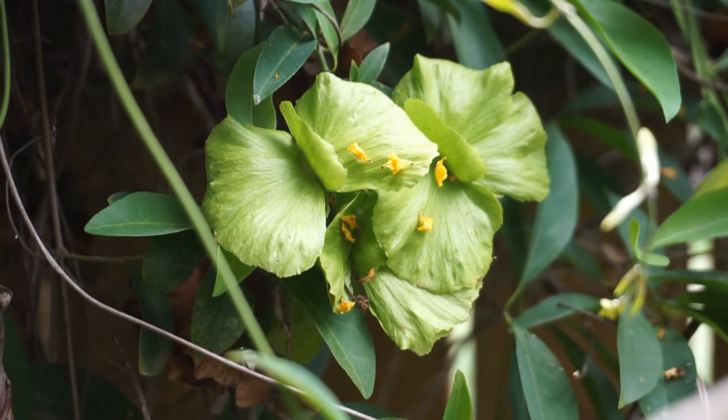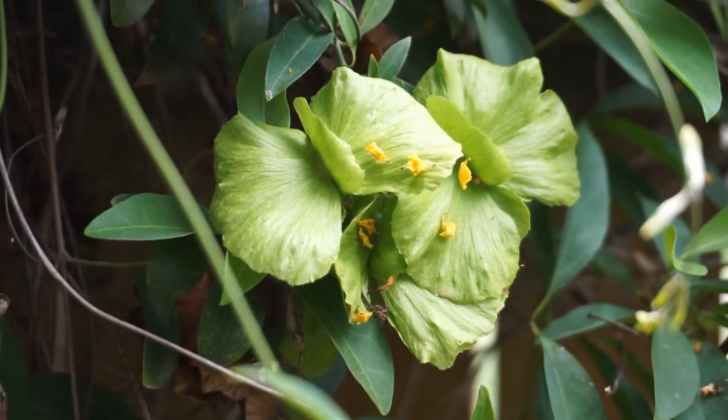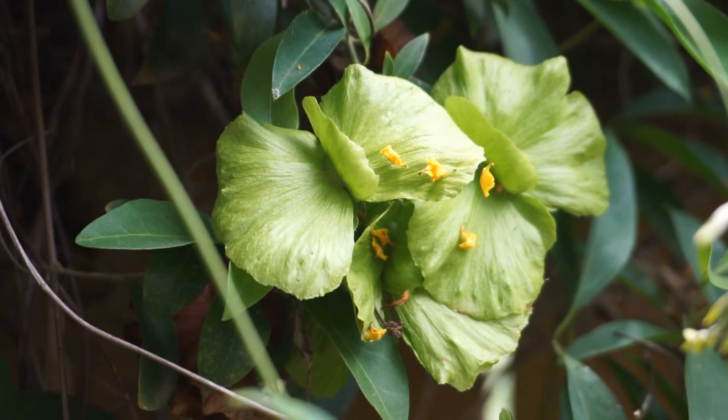The papery butterfly-shaped seed pods can be harvested to start new vines, or they can be used for arts and crafts.